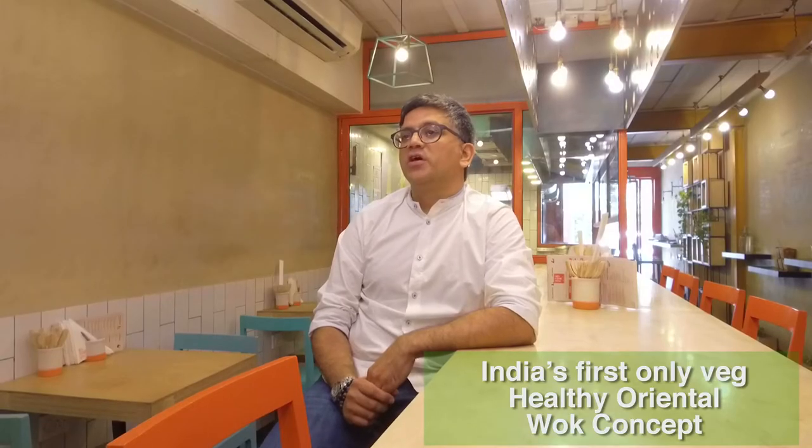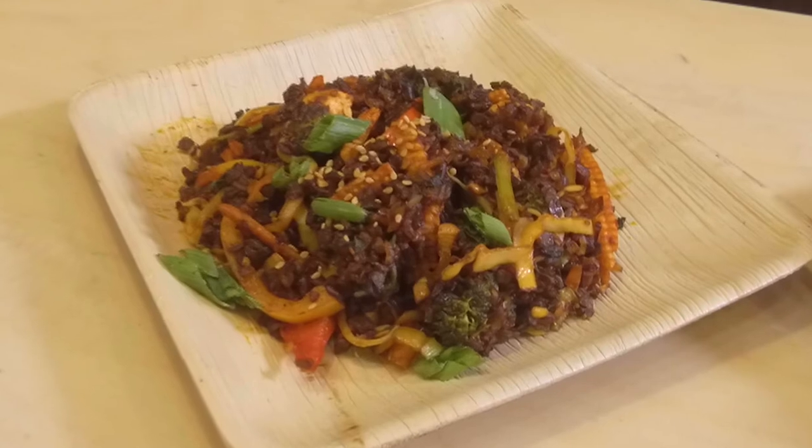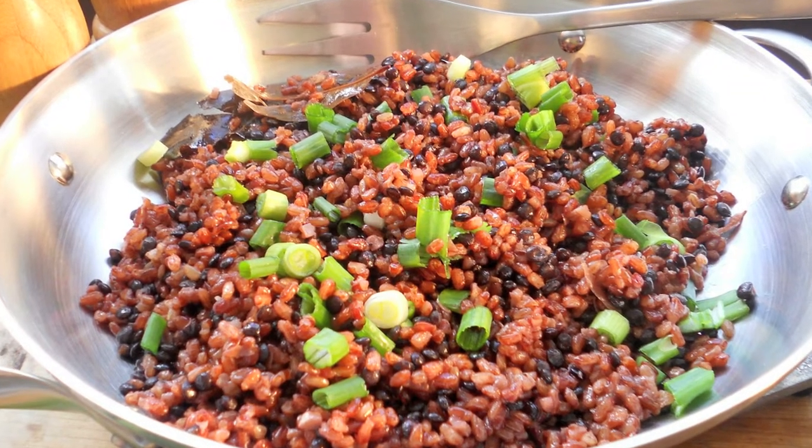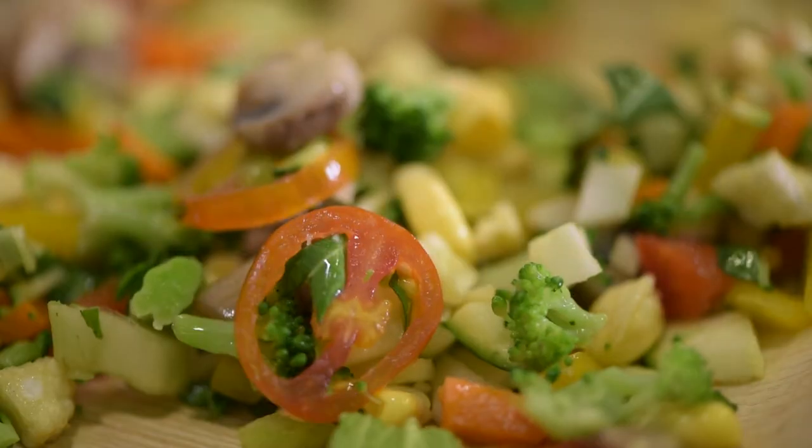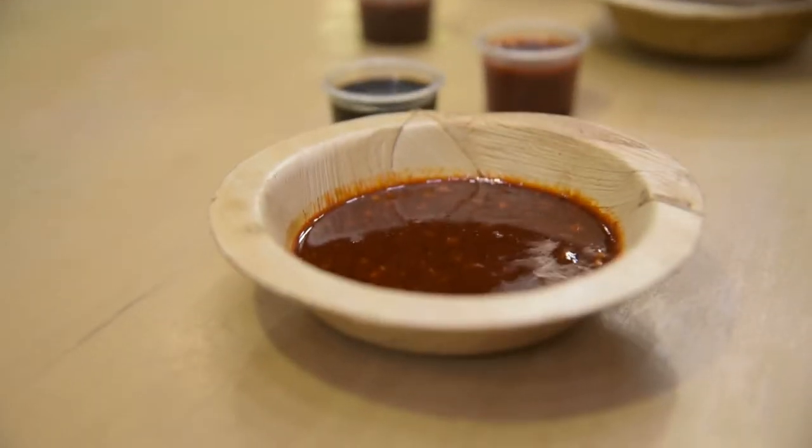We are the only outlet in the city where you can get black rice as an option in your walk. We also offer the healthy option of red rice as well. A walk is prepared first using a base, sauce and vegetables. The unique USP about Walk This Way is our beautiful sauces. What we have done is basically taken your typical Southeast Asian sauces — for example like a bulgogi, a sambal or a teriyaki — and removed the non-veg element out of it.